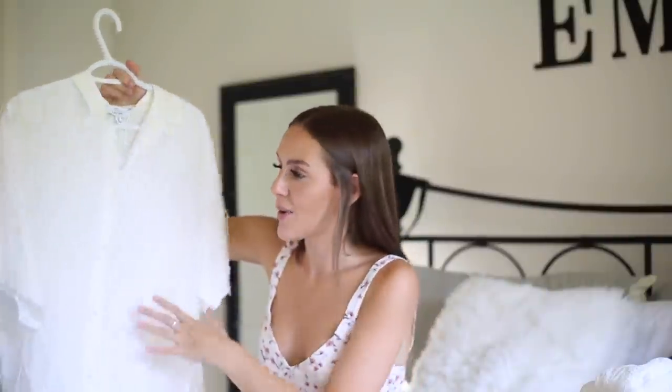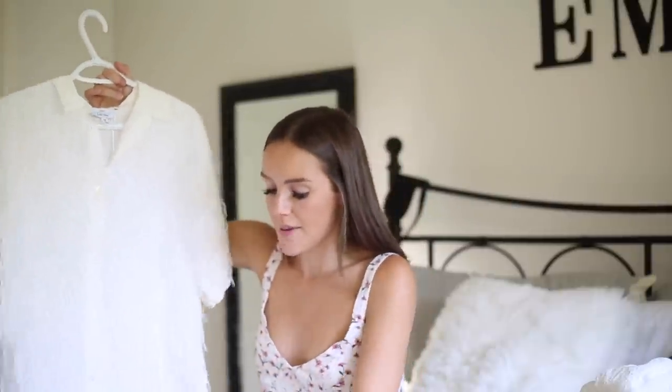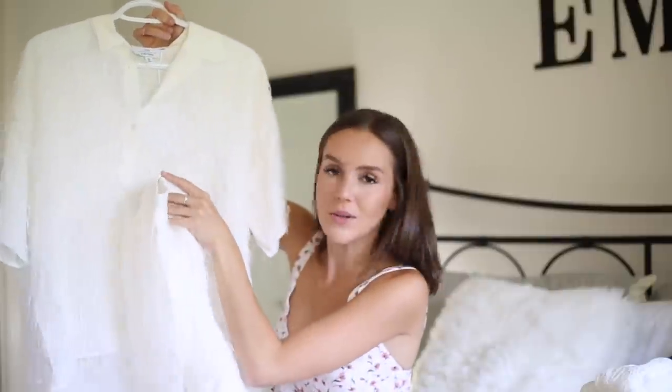The last clothing piece is by the brand & Other Stories. When I was in LA we went to their showroom and picked up some pieces. I got this white blouse that has fringes all along it, and it comes with matching shorts, so it's a little two-piece set. I'm really excited to wear this — I think it's so chic and it's going to be great to style in the hot weather.